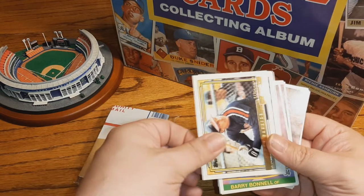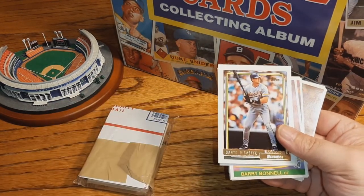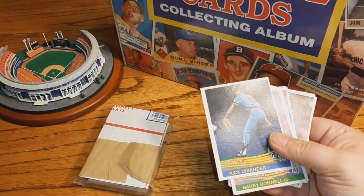What's this — is that Lance Parrish? Yep, '92 Lance Parrish. And the '92 Dante Bichette.